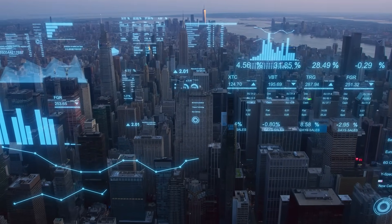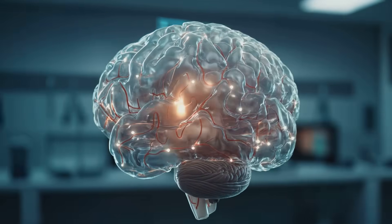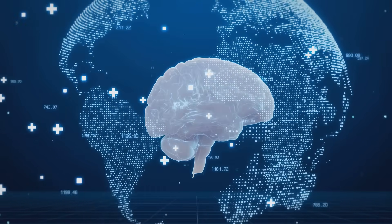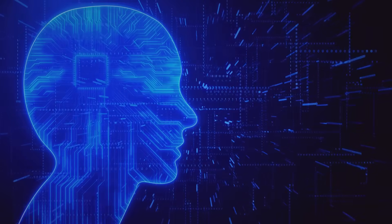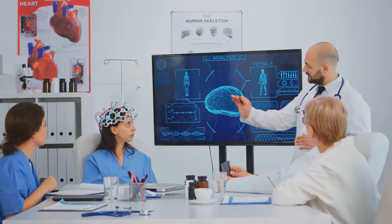Now let's talk about the future, because BCIs are just getting started. Imagine a world where BCIs allow us to download skills directly into our brains — want to learn French? Just download it. Need to play guitar like a rock star? Done. We could even see brain-to-brain communication where thoughts are shared instantly with no words needed — like telepathy, but with Wi-Fi. What do you think about downloading skills into your brain — exciting or scary? Let me know in the comments.